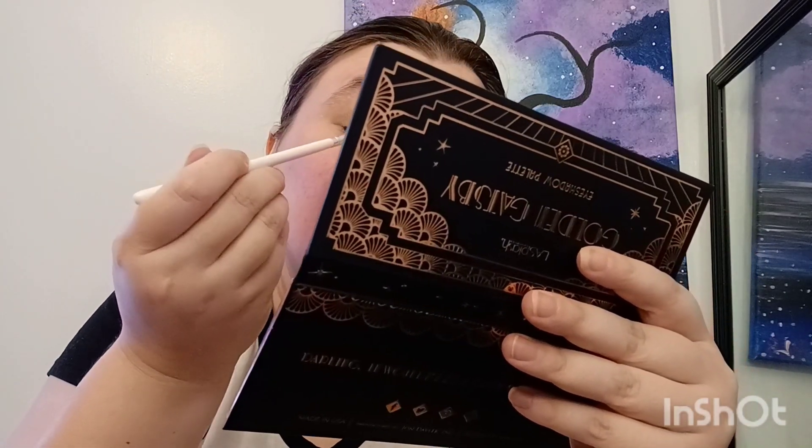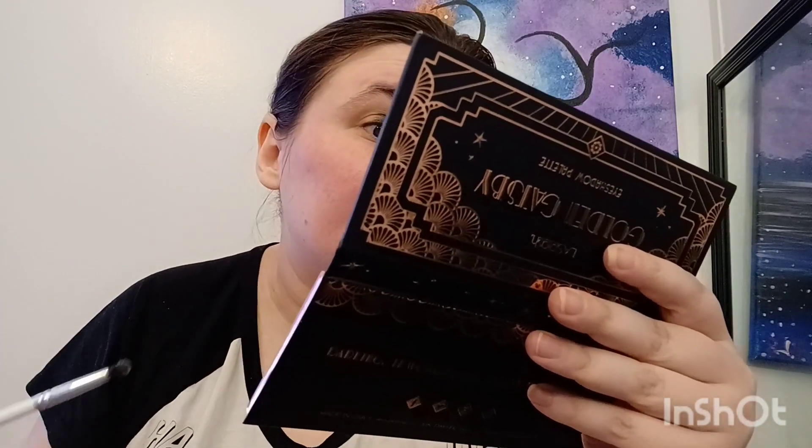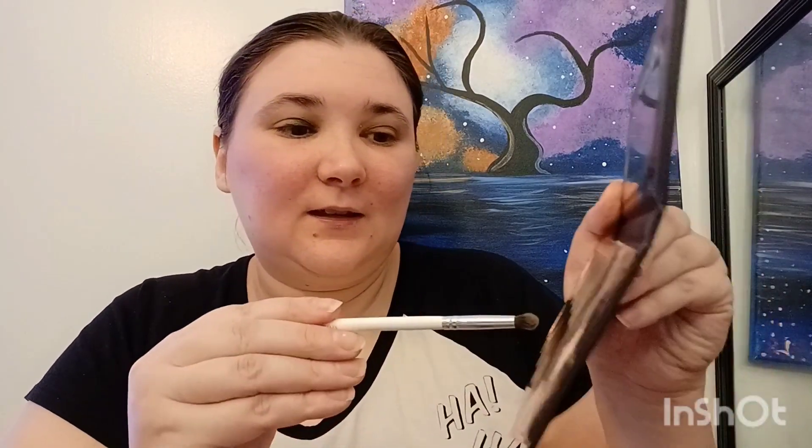Hopefully I get to film another video today with my baby girl — it depends on what she wants to do. It really does. I don't know why I cleaned that brush, I'm just going to the same color anyway.